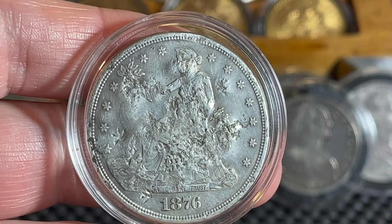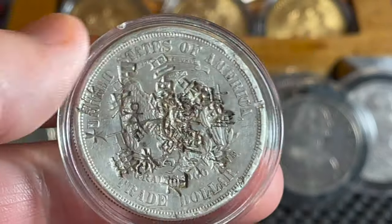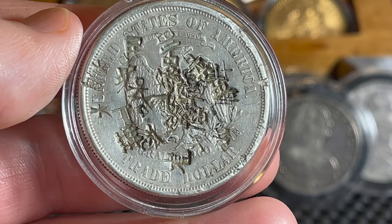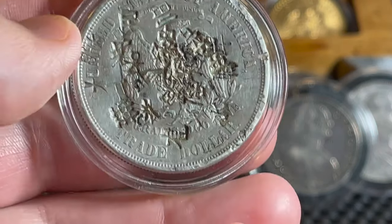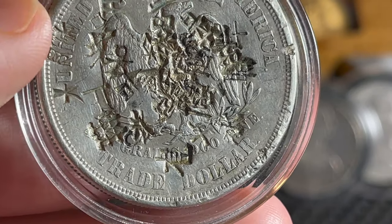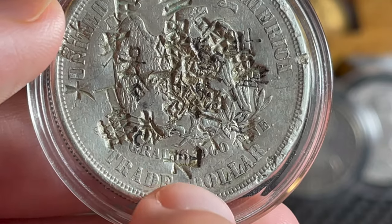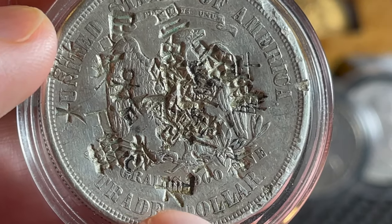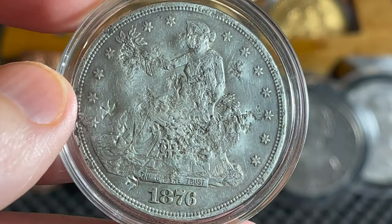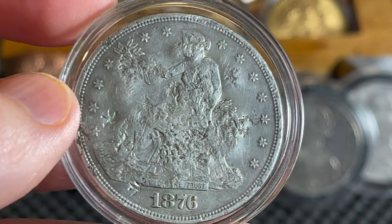I hope that in the future I'm able to acquire more of these trade dollars — maybe ones that aren't so chopped up, and maybe I can get some of each year in whatever condition I can find. This is an 1876 — all the words are very clear and you can see them nicely. The only problem is the eagle is so chop marked up that you can't even see the 'S' mint mark. I had to use a loupe to see the S on the bottom — it's right there, that line just cuts right through the S. But under a loupe you can tell that's an S.